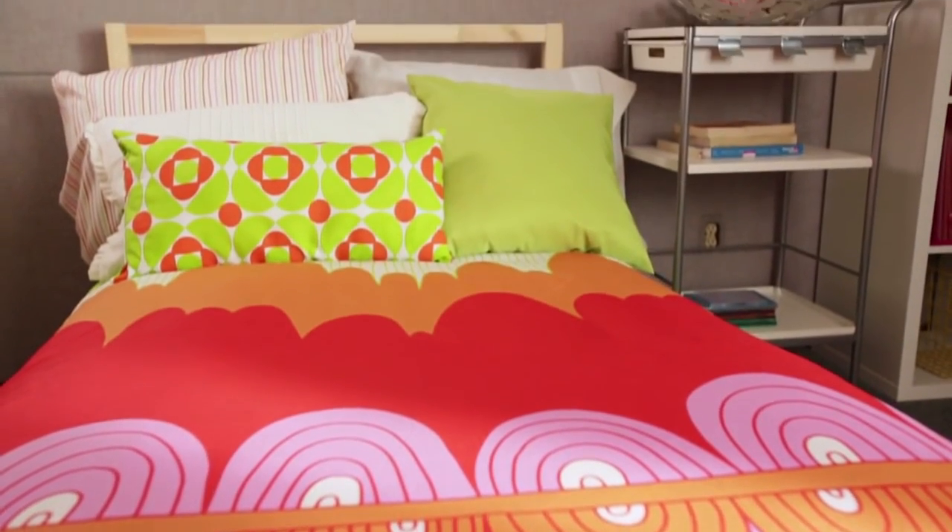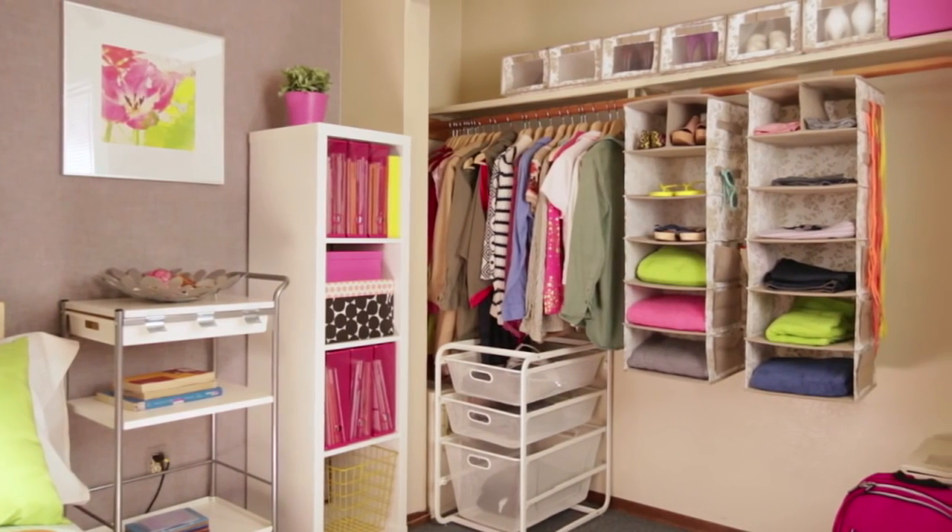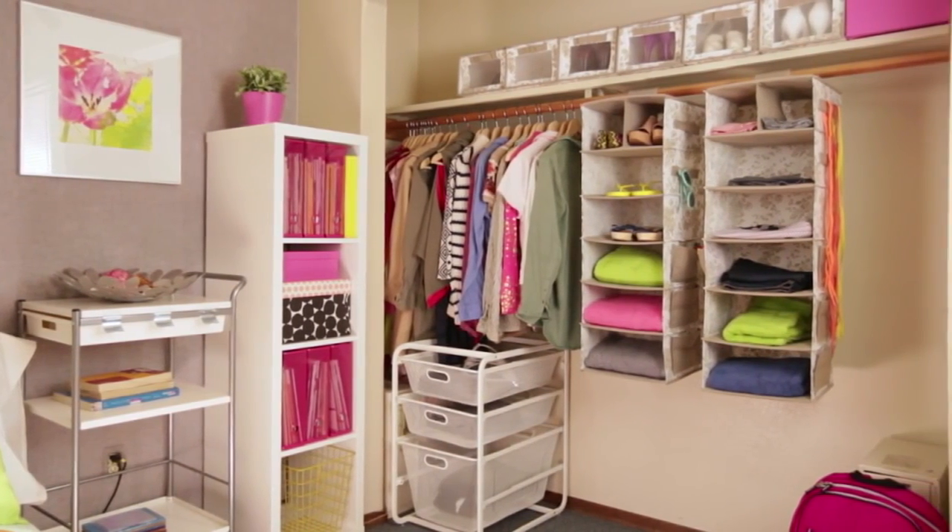Since I had some extra money in the budget, I decided to pick up a few items to tie everything together, like this really colorful duvet. IKEA has so many great space-saving accessories for college students that are affordable and stylish. So have fun, get shopping, and declare your style.